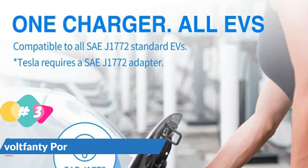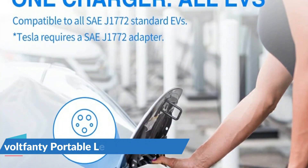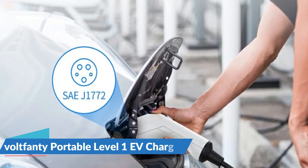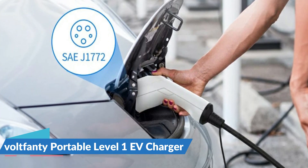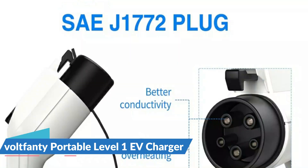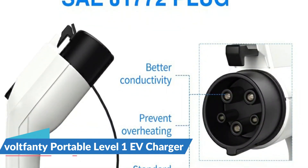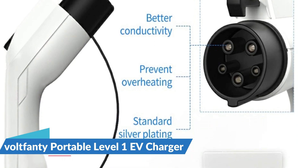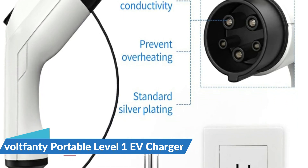Voltfani electric vehicle charging stations are composed of high-quality ABS shells and are waterproof to IP65 standards, allowing them to function normally even in inclement weather. The portable EV charger includes a smart chip that protects you from a variety of hazards, including leakage current, under and over voltage, frequency and current issues, high temperature, grounding protection, and lightning protection.